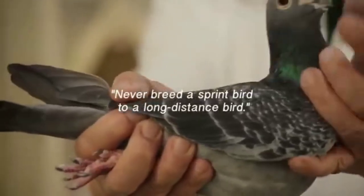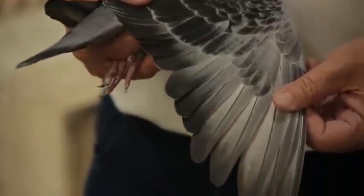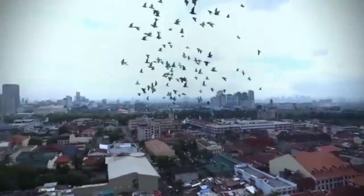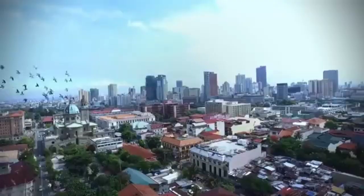One more advice — never breed a sprint bird to a long distance bird. Do not expect that pag pinasok mo yung sprint bird sa isang long distance bird, bibilis ang long distance bird ninyo. They will not perform. From the first race up to the last race, normally in Europe it's only middle distance. But here, when we reach 550 to 600 plus, we consider that long distance, because dito mas mahirap ang karera. Tumatawid tayo ng dagat, may init ang panahon dito. So I assume ang 550 above, we consider long distance here in the country.